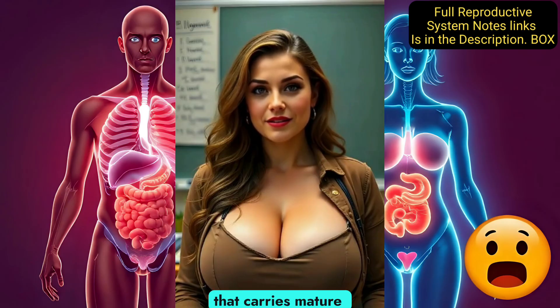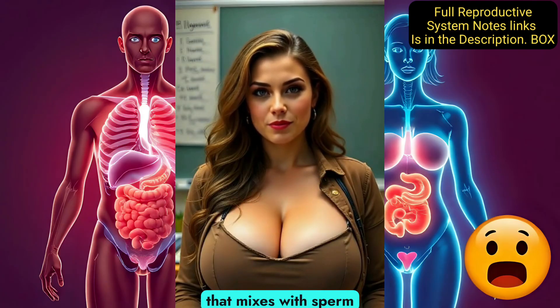The vas deferens is a long tube that carries mature sperm from the epididymis to the urethra during ejaculation. The seminal vesicles and prostate gland are glands that produce fluid that mixes with sperm to form semen, a nourishing liquid that helps sperm survive and move.